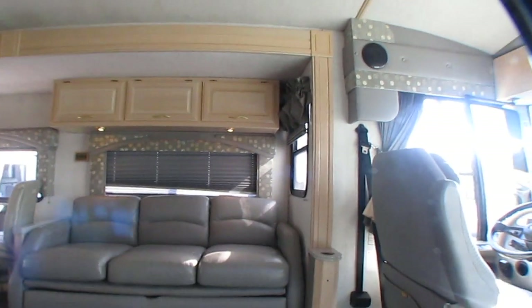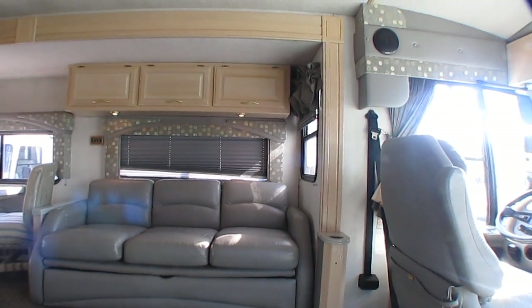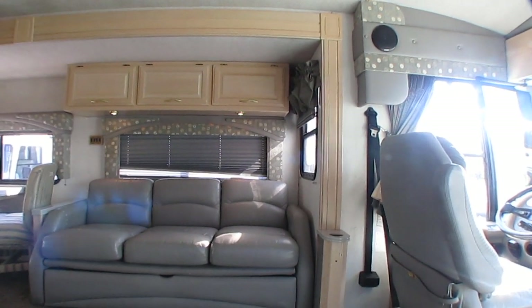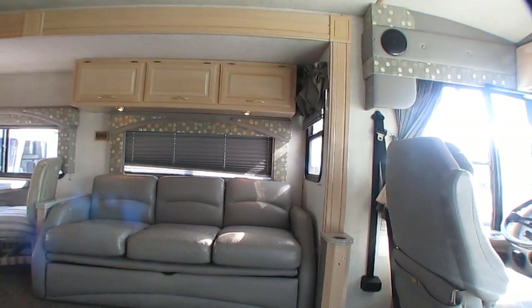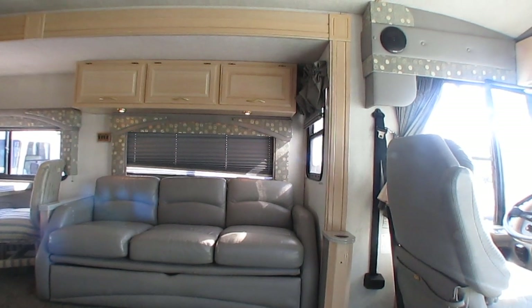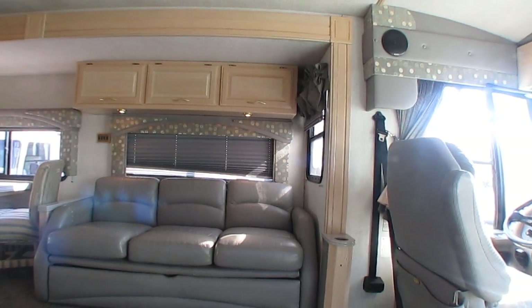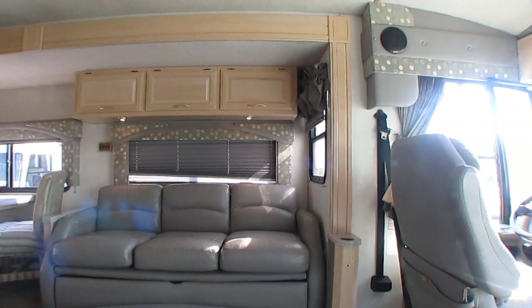For the haggle-free price of $59,900, this unit will go through our service department after purchase. We're going to do an extensive RV component checkout. We've already checked the major things like driving it, the generator, the roof airs, the fridge, the slide-outs, and the jacks. But we'll also check the awnings, outside bays, plumbing, all the electrical components. This does have the Magnum inverter — we'll check that and make sure it's putting out like it's supposed to. Pretty much everything you can think of.